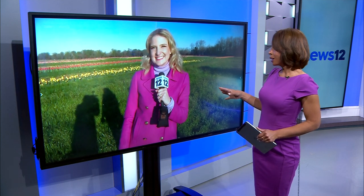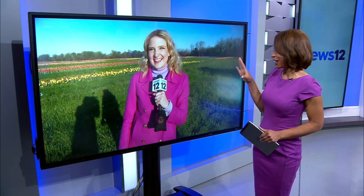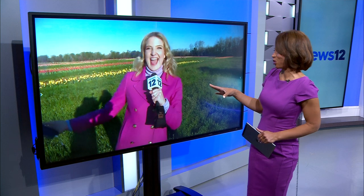Thank you so much, Kirsten. We also have a link to their website to buy tickets on our website, news12newjersey.com. Reporting from Cream Ridge, Carolyn Blackburn, News 12 New Jersey. Well, the country of Holland has nothing on Holland Ridge Farms, that's for sure. Thank you so much.